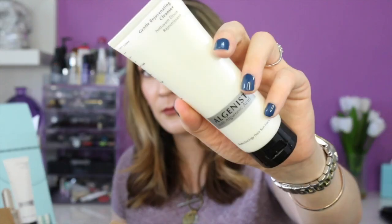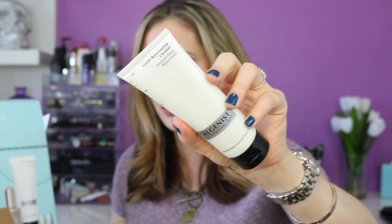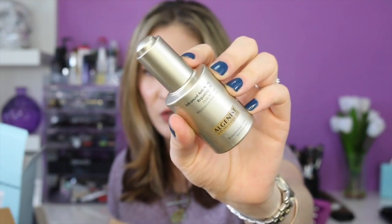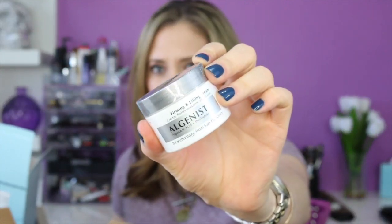So this is the actual box everything comes in. It includes the Gentle Rejuvenating Cleanser — I'm pretty sure this is full size — the Advanced Anti-Aging Repairing Oil (I love facial oils, they're so essential especially for my normal-to-dry skin), the Firming and Lifting Cream, and lastly the Ultimate Anti-Aging Eye Cream. I believe this set is $120 on Sephora with a $175 value, so I'm so stoked about it.